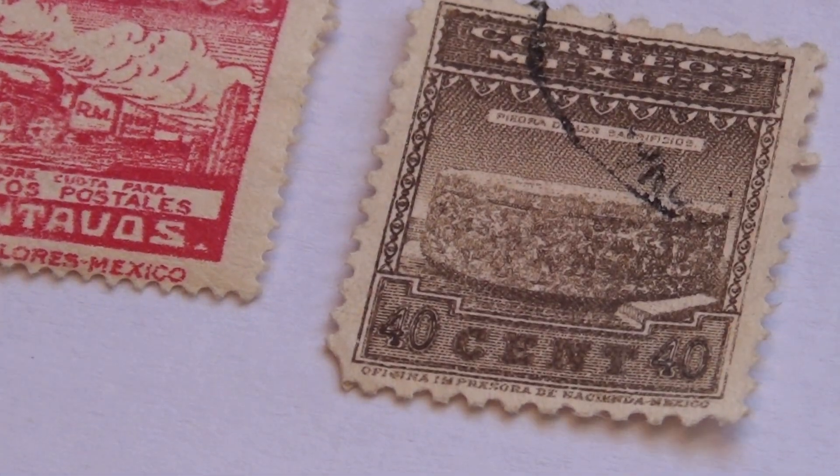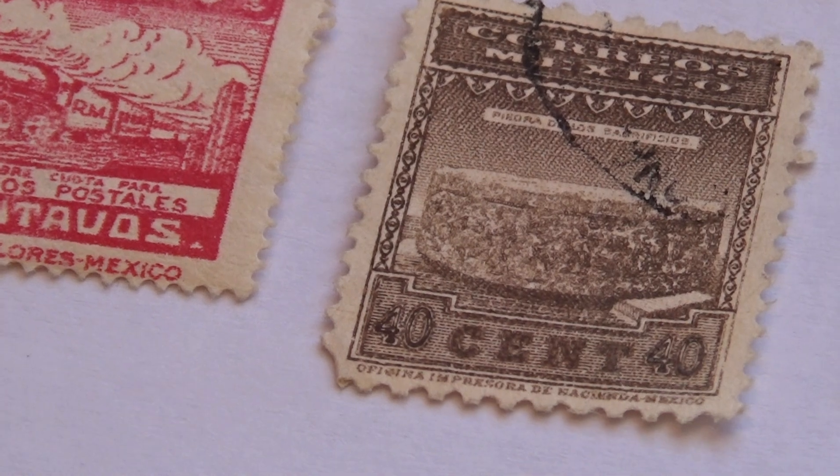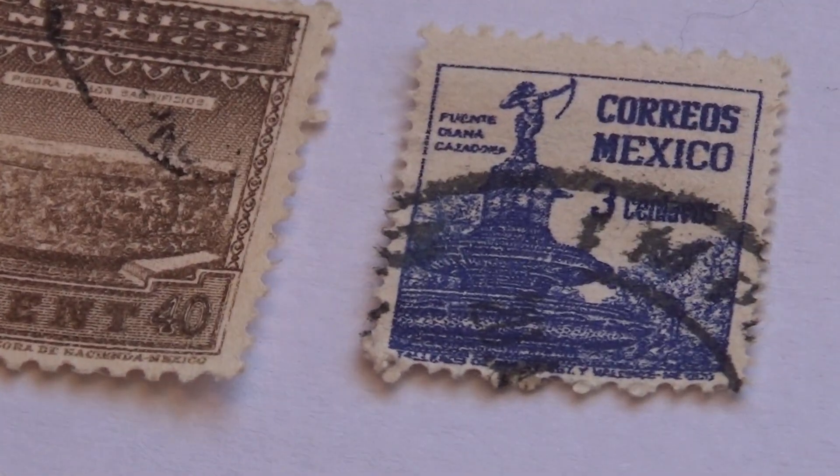And we have this one here — a 40 cents. Very different.